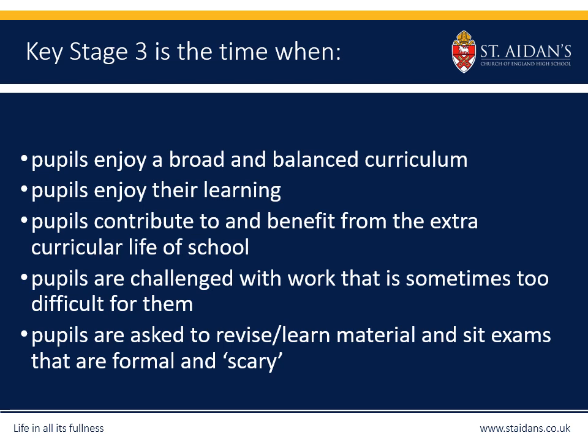At the same time, with that academic focus, we also want our students to contribute and benefit from all of the extracurricular life here at St Aiden's — all the clubs and societies they can join. Form tutors look at monitoring those clubs and look at opportunities to encourage people to join all of those wonderful experiences and clubs and societies that we have here.